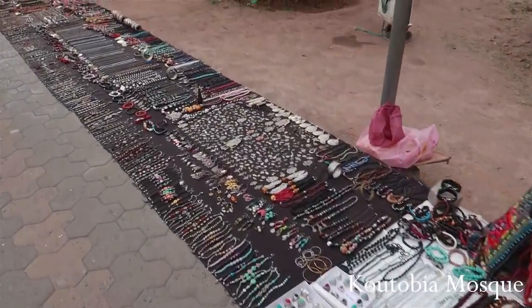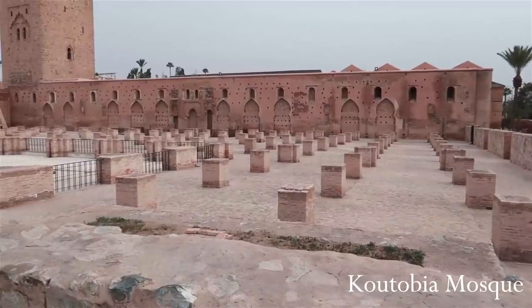Our third stop was the Koutoubia Mosque, which is the largest mosque in Marrakech.